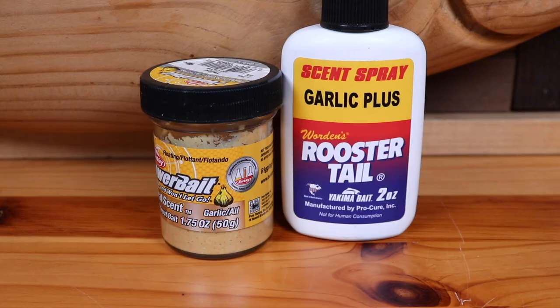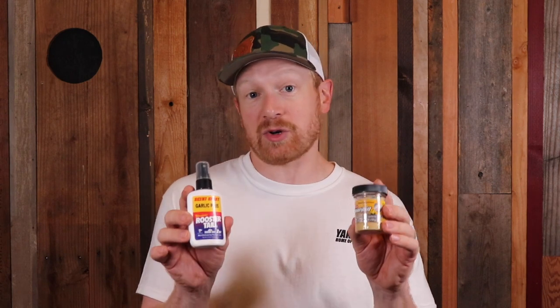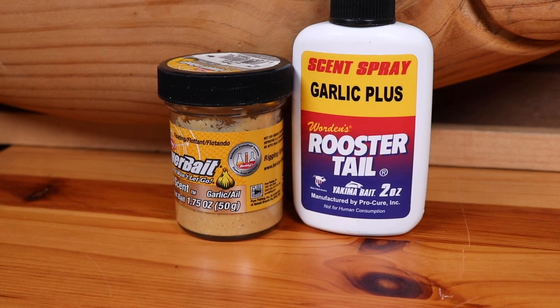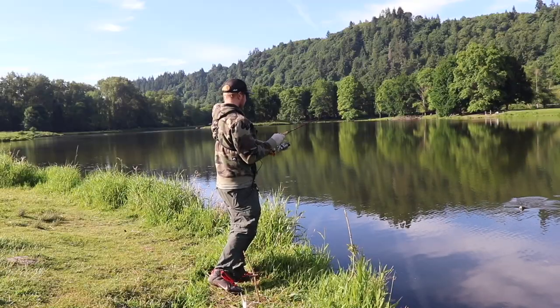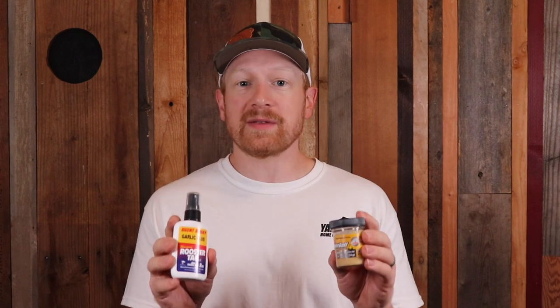Coming in at the number four scent is garlic. Garlic is a great scent year-round for chasing trout, but in the fall it's especially good in warm water conditions. One of the best ways to add garlic scent is to use the Rooster Tail Yakima Bait Pro-Cure Collaboration Garlic Plus Spray. It's made for rooster tails, but you can apply it to a lot of different baits. I really like garlic plus in that early fall time frame when you've got warmer weather and warmer water. When water temperatures start to drop, I like using garlic in the afternoon, letting the water warm up a few degrees — the trout will pounce on it.